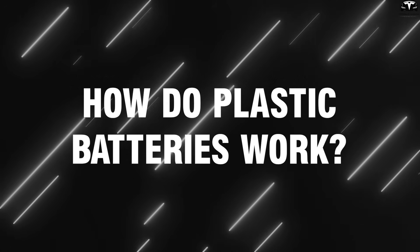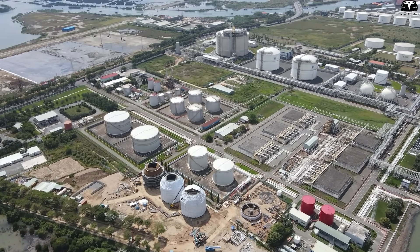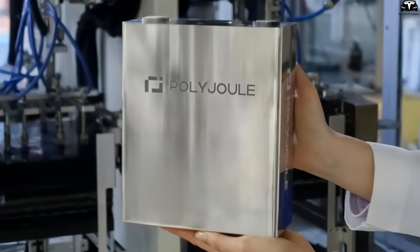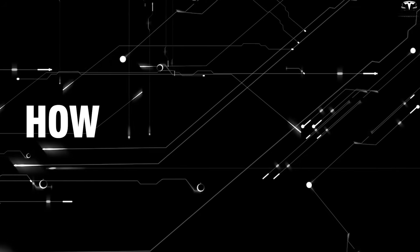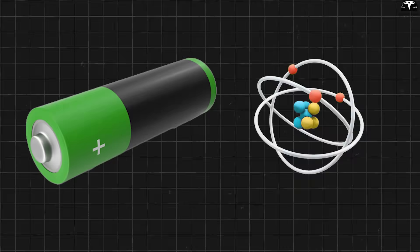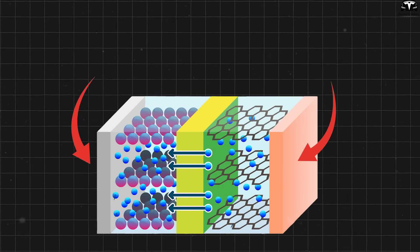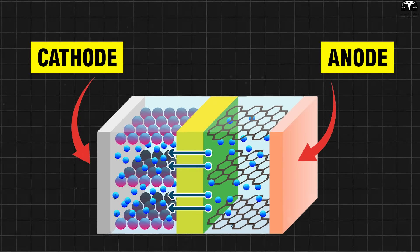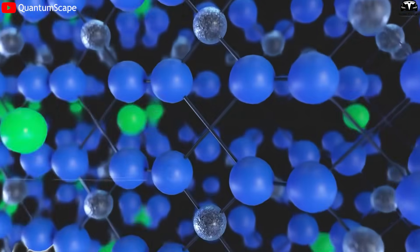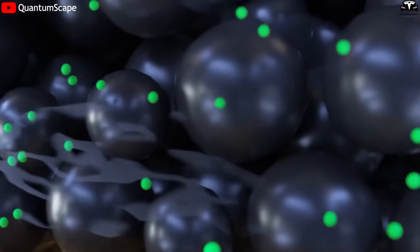How do plastic batteries work? The technology behind Polyjoule, a name increasingly mentioned as a breakthrough in energy storage, deserves close attention. To understand why Polyjoule holds such potential, we first need to grasp how batteries work. Essentially, a battery is a device that converts chemical energy into electrical energy. It consists of two electrodes — a positive electrode cathode and a negative electrode anode — separated by an electrolyte. When connected to an electrical circuit, electrons flow from the anode through the load to the cathode, creating an electric current.